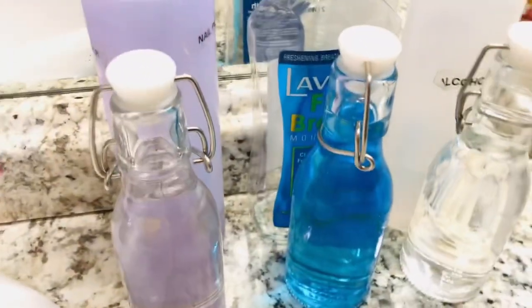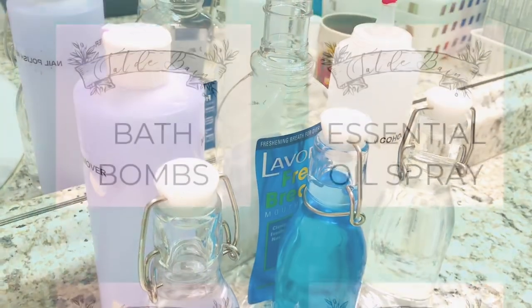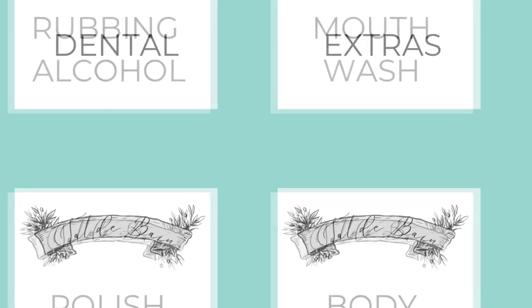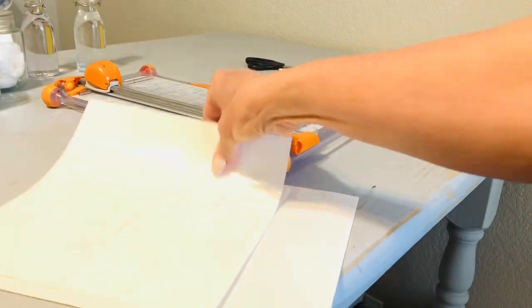You can see the size savings from the original bottles that I was keeping these three liquids in to what I'm transferring them to, and I'm also printing out some custom-made labels. You're welcome to download these by clicking on the link below.